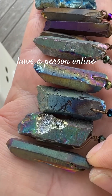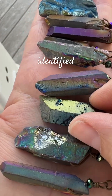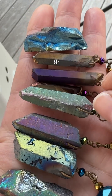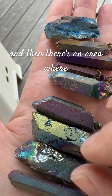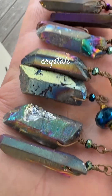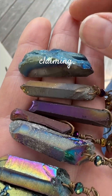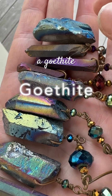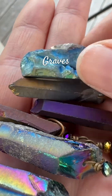We have a person online who has asked to have their mineral specimen identified, and they have posted a cluster of quartz crystals with a titanium and niobium coating that goes all the way down into the matrix. There's an area where it has chipped and the coating is off. You can see very clearly, if you're familiar with these crystals, that it is titanium and niobium. But there's a guy who is claiming that it is quartz crystals with goethite and hematite coating on the outside, collected from Graves Mountain.